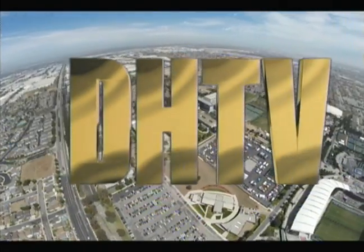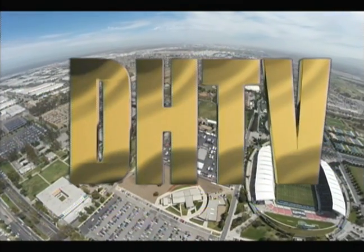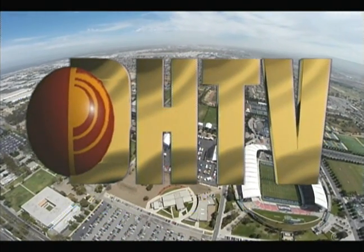You are watching DHTV, the broadcast programming service of California State University, Dominguez Hills.